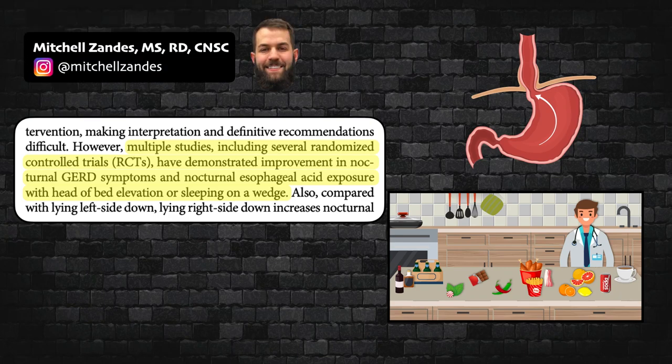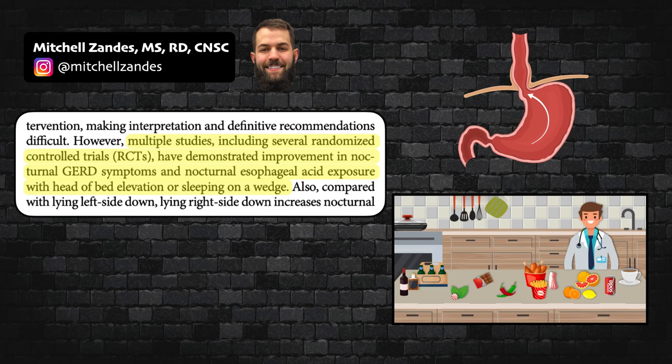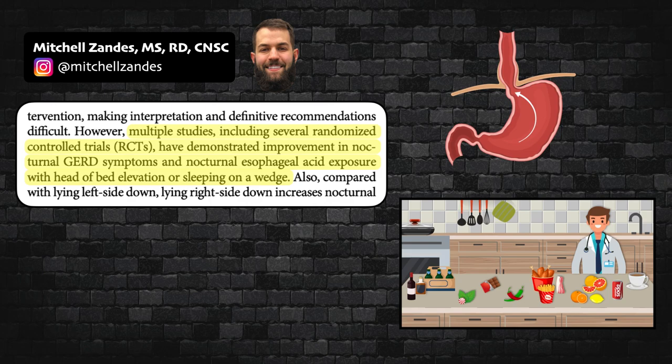The video you're about to watch provides an overview of the evidence-based diet and lifestyle modifications that can be made to manage GERD. My name is Mitchell Zandes, and this is CNU.